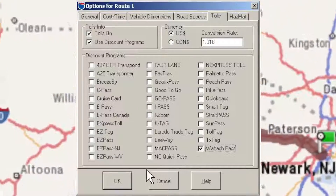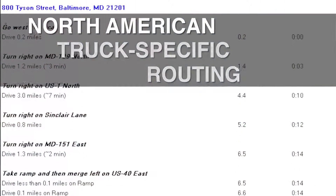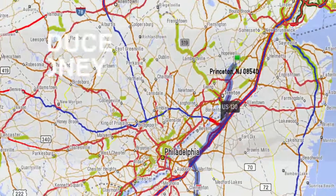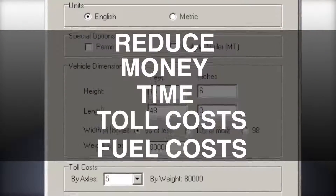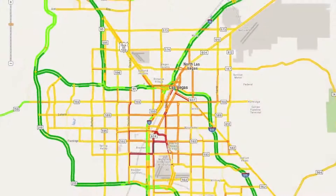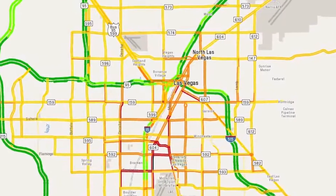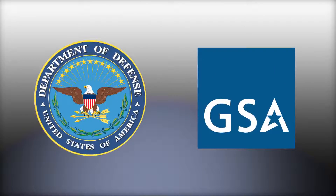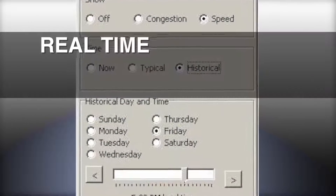Benefits of using PCMiler include North American truck-specific routing, mileage and mapping for heavy and light vehicles, reduce out-of-route mileage saving money, time, toll costs, and fuel costs, generate truck-specific driving directions and state-country mileage summaries, comply with United States DOD and GSA distances for approved freight rating and billing, and real-time and predictive traffic data.